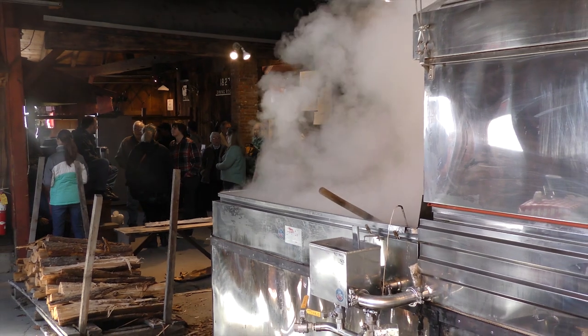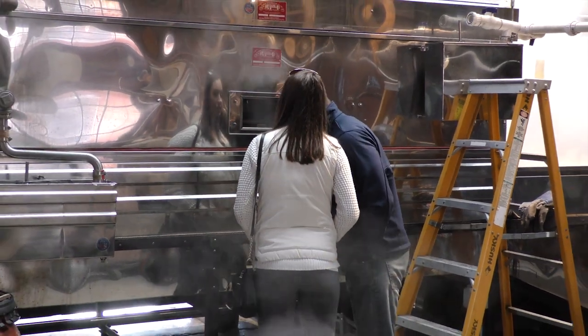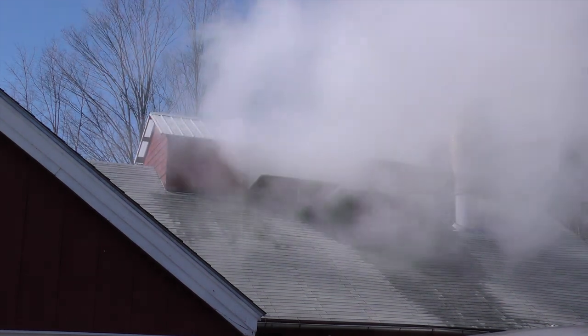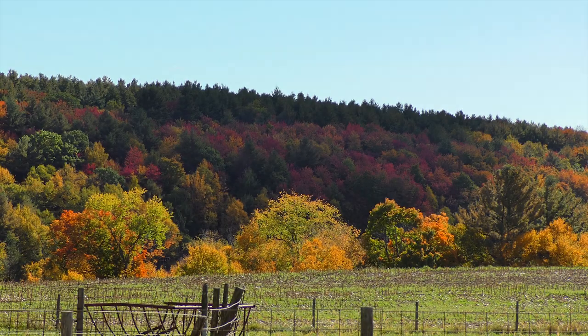A large wood-fired evaporator boils thousands of gallons of maple sap every spring to produce one of nature's finest treats. But just what does it take to make all this happen? Long before the spring sugaring season, there's a lot happening on the farm.